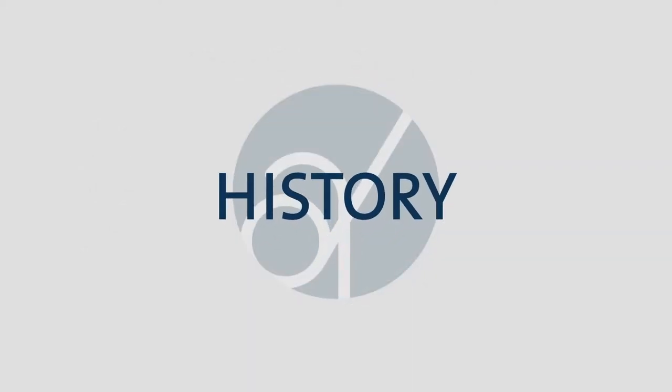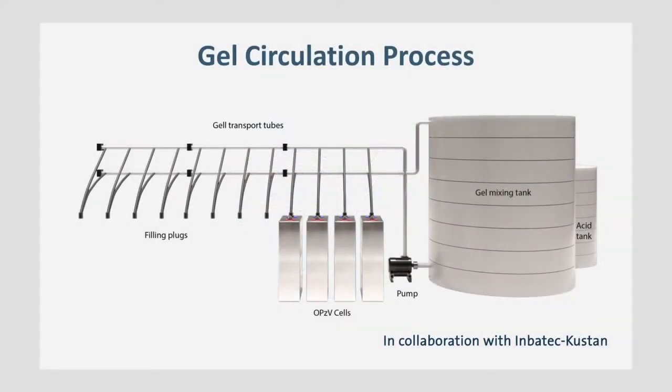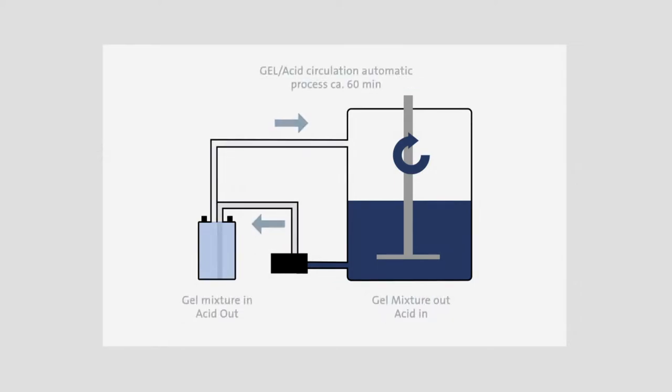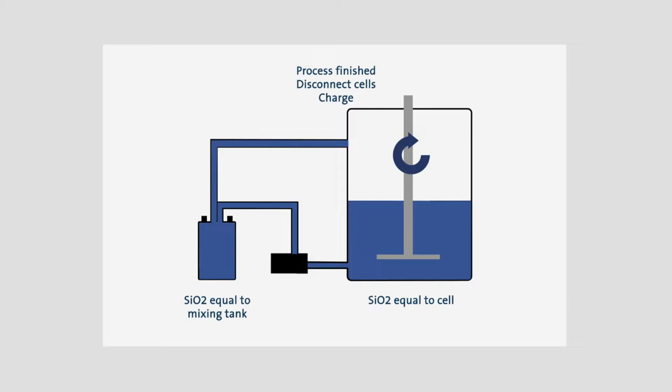All these disadvantages are now history, thanks to the revolutionary Abatex gel circulation process. After formation and discharge, there is absolutely no need to drain the batteries. The cells are simply connected to the gel circulation system, and the process can then start. The acid in the cells, together with the prepared mixture of acid and fumed silica in the mixing tank, are circulated in a closed-loop system, thereby replacing the acid already in the cells. The cells are then recharged.